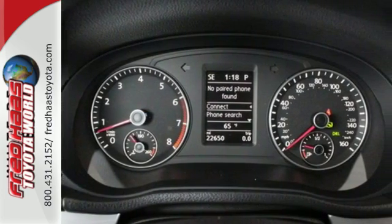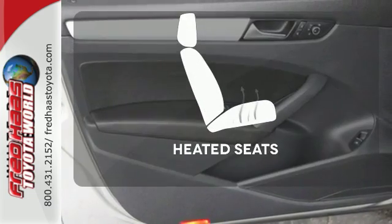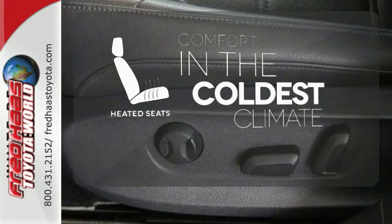It comes equipped with turn signal mirrors, air conditioning, and stability and traction control. The heated seats keep you comfortable no matter how cold it is.